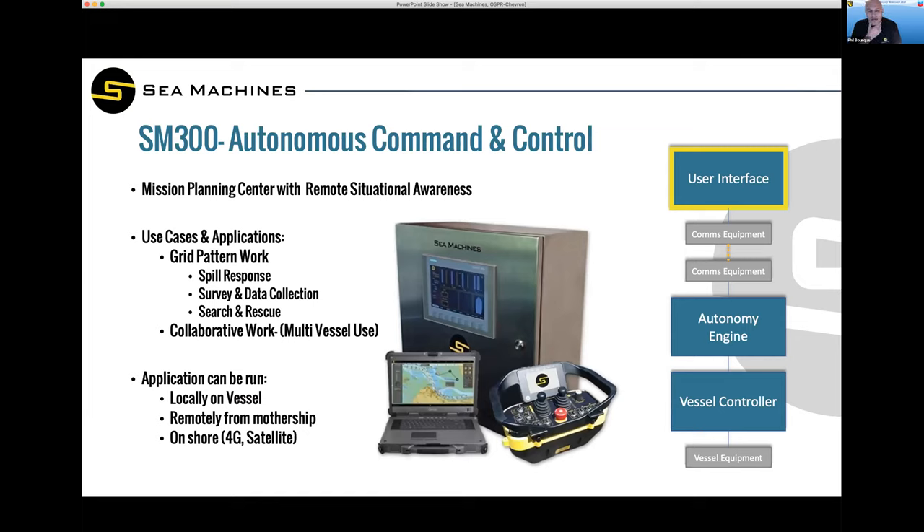The autonomous control piece takes that remote helm system to the next level and offers the ability to do pre-programmed and beyond line of sight, or over-the-horizon, operation. So we add from remote manual control to completely controlling those tasks via an automated route, which for spill response could be doing grid work or collaborative work — which I'll show you shortly, and we'll show you live.